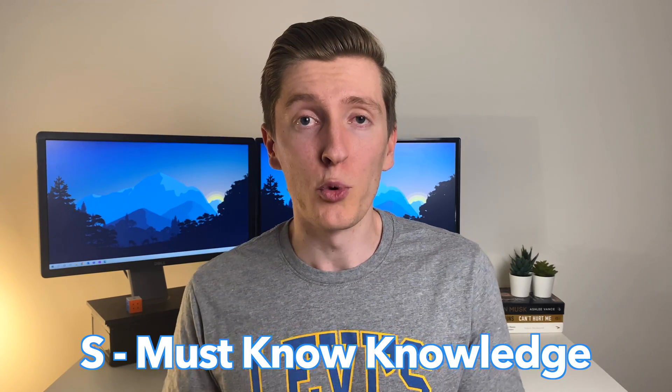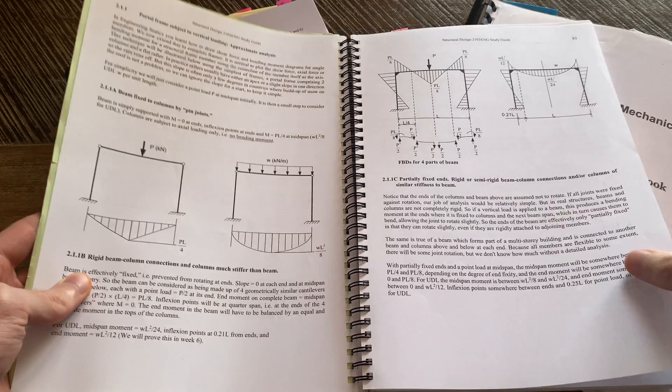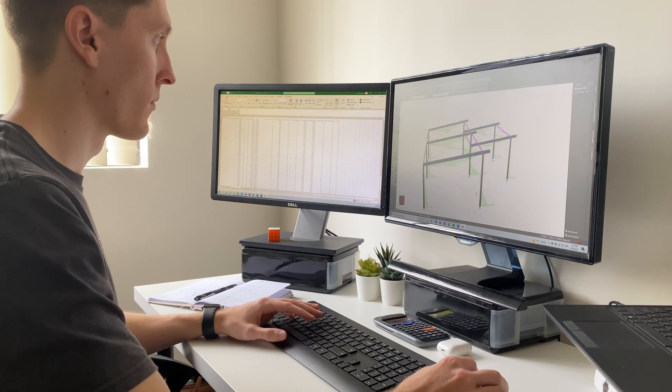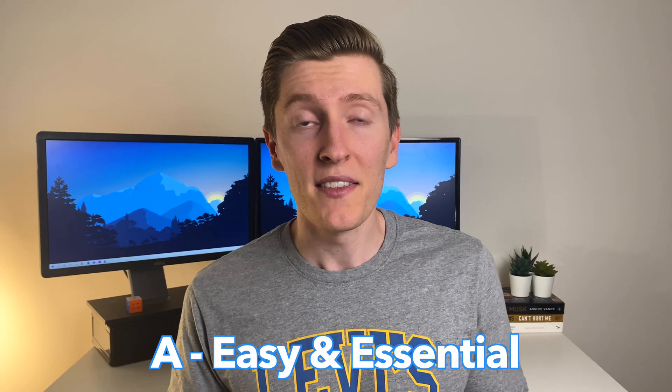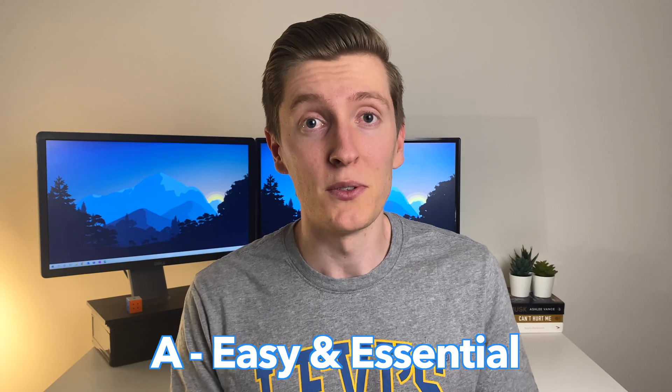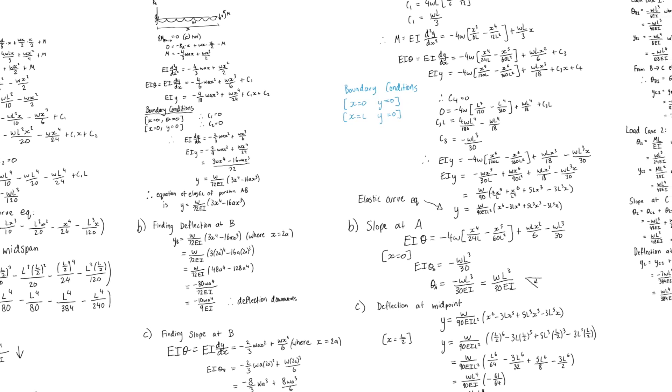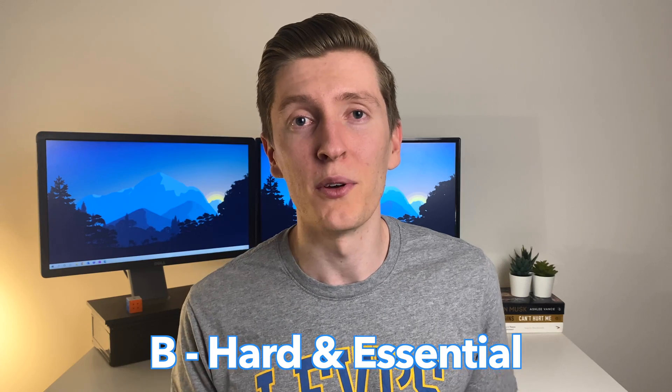The tiers I'm going to be using are as follows. S tier courses are crucial for civil engineers — without knowing the information taught in these classes you wouldn't be a competent engineer, so regardless of whether the course is really hard or not we need to try our best to understand the concepts. A tier courses are both easy and essential. B tier courses aren't as easy but they're still good to know to build a strong civil engineering foundation.